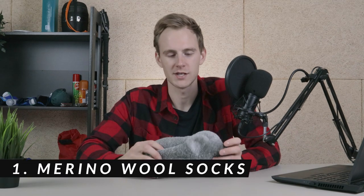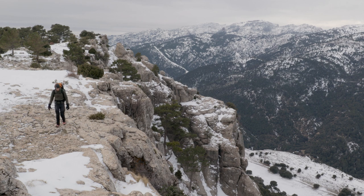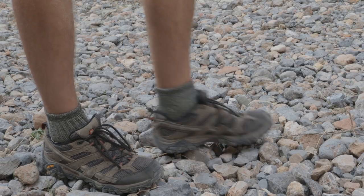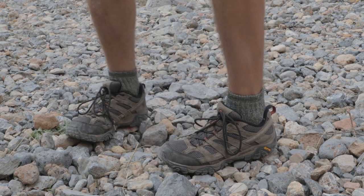Item number one on this list is a pair of good merino wool socks. For people who are new into hiking, socks are often overlooked, but socks are actually really important, especially if you're walking very long distances every day. With regular socks I used to get blisters very easily and by the end of the day my feet would also stink pretty bad. Merino wool socks are great because they don't soak up any of the bad odor from your feet, they dry very quickly, and merino wool specifically is very breathable so you can also use them in summer.